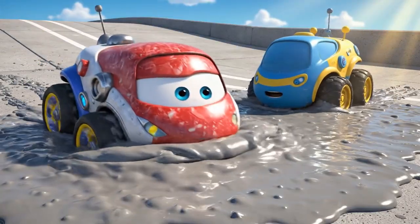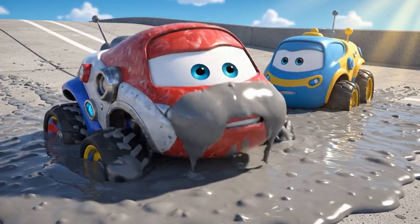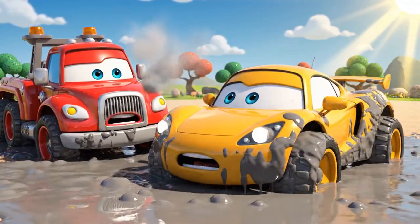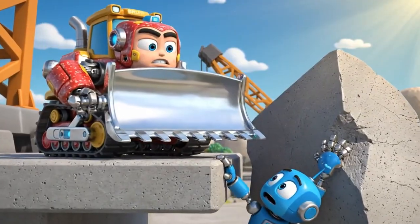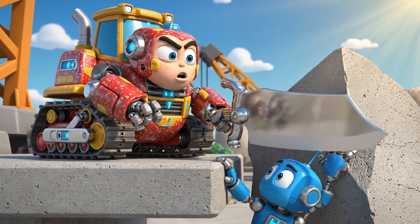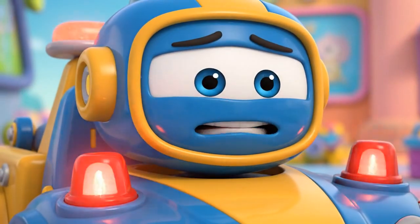Whoa! I'm stuck! It's so sticky! Help me, Bruner! I can't reach you! Help! It's an emergency!